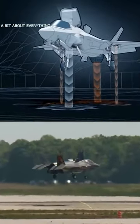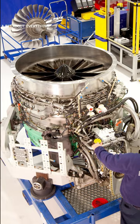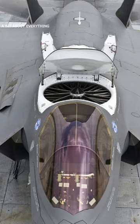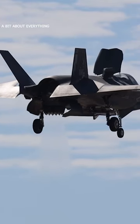The F-35 is capable of vertical landings and takeoffs thanks to its powerful lift fan. The lift fan system is located at the front of the aircraft. When the engine is in vertical flight mode, the fan can be used to redirect the engine's exhaust downwards to provide additional thrust.